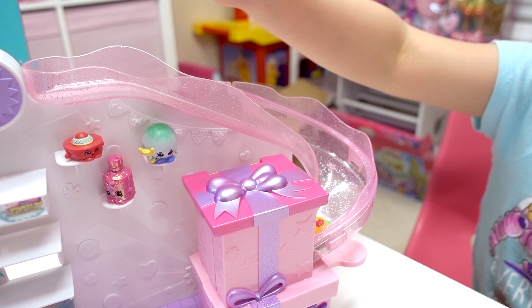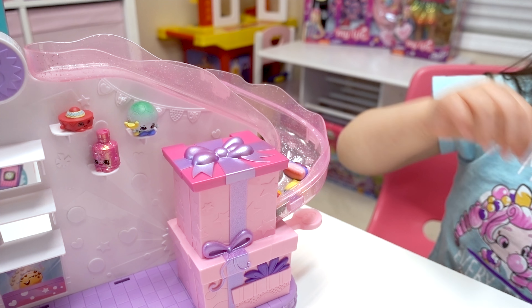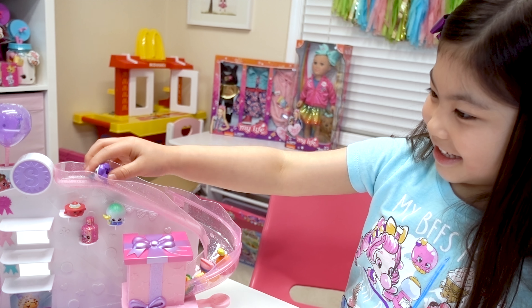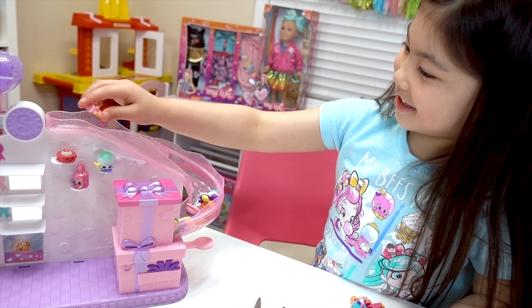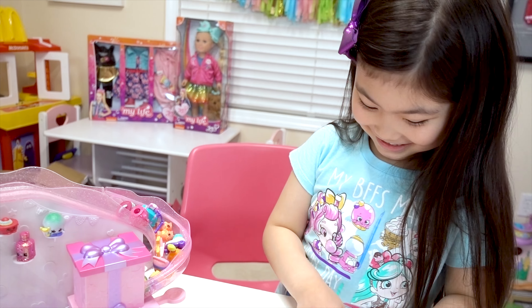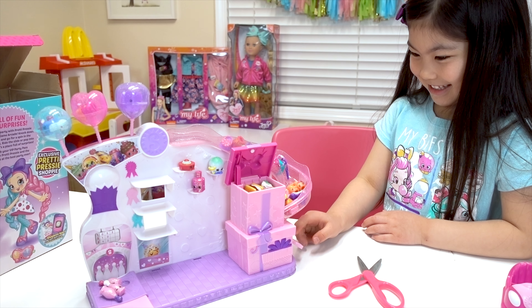I got something for Donutina — don't tell her! What is it? It's a donut! Did anyone say donut? She heard it! You can have the donut! So I love that you can put Shopkins in these balloons — look, there's a donut, especially for Donutina!